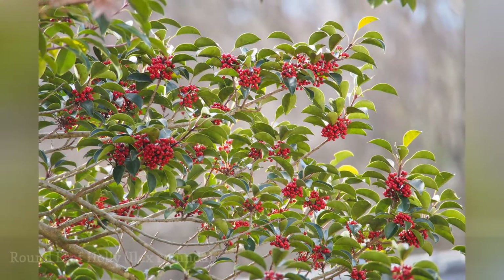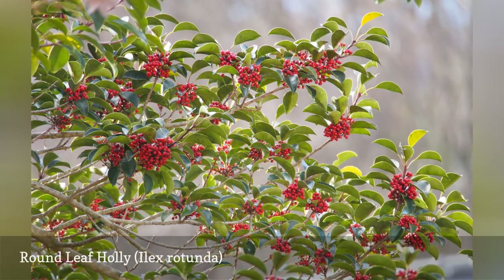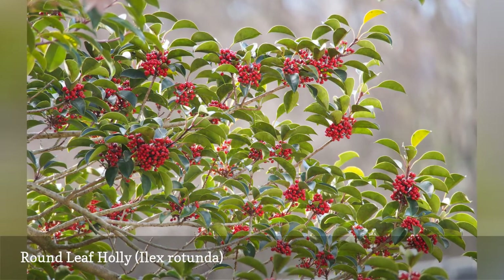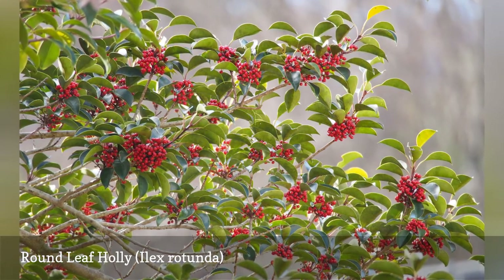The foliage of the round leaf holly does not have spines. This tree is one of the species that quickly returned after the Hiroshima bombing in 1945, a testament to its tenacity. The Japanese name given to these survivors is hibakujimoku. It is also known by the common names kuragane holly and kuragane mochi.